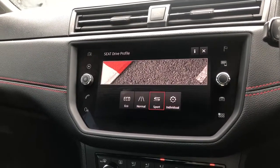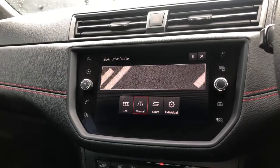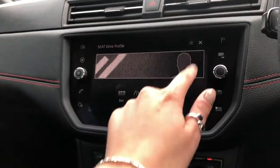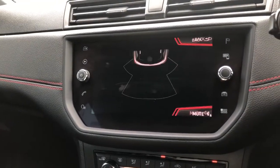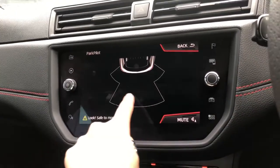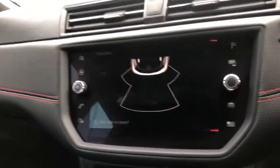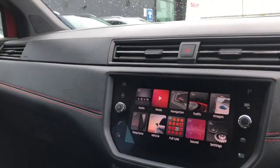We also have rear parking sensors displayed when you put the vehicle into reverse. There is a SEAT drive profile selector, allowing you to choose your preferred driving style — for example, selecting a more secure setting in winter conditions. The parking sensors give you added confidence when reversing into tight spaces such as supermarket car parks.